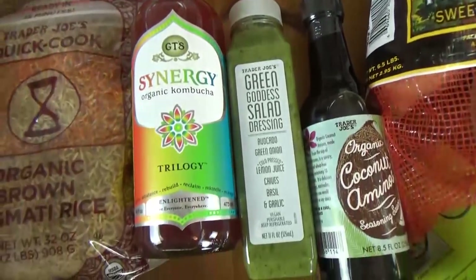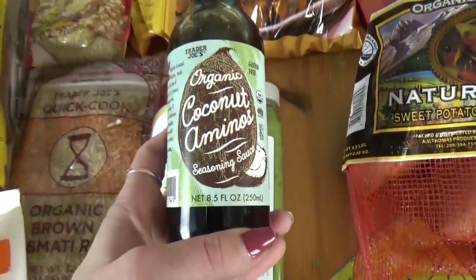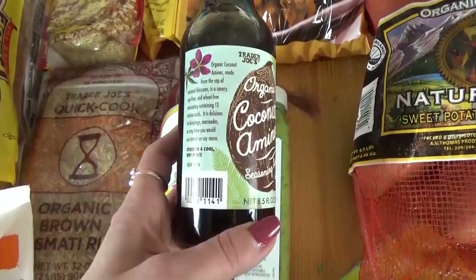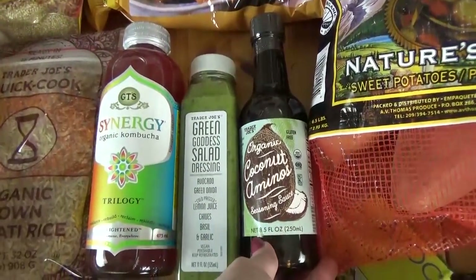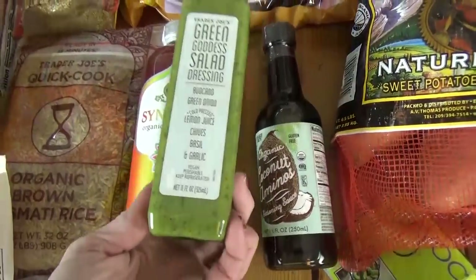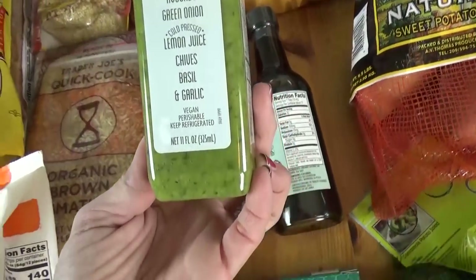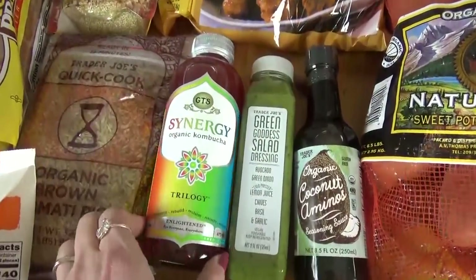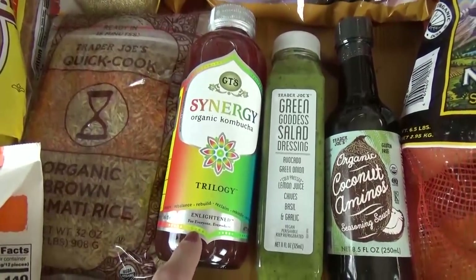And then we got this bottle of coconut aminos. So this is a lot like soy sauce, but it's soy free and gluten free. It's a great way to flavor your food and a good alternative to regular soy sauce. I also got some of this green goddess salad dressing — it has avocados, green onion, lemon juice, chives, basil, and garlic. It has such a good, fresh flavor, I love this stuff. And then a bottle of kombucha — I actually got two, but my husband and I split one on the way home.